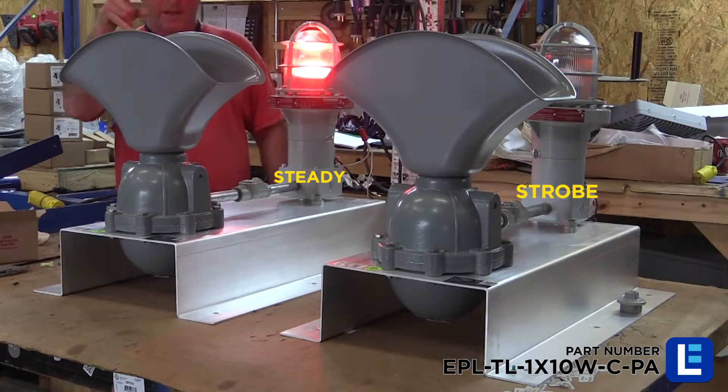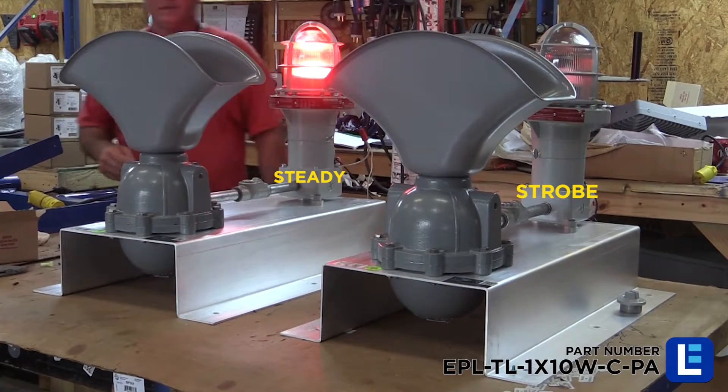Lamp color, strobe, or steady burn lamps, and high or low voltage options are all available.